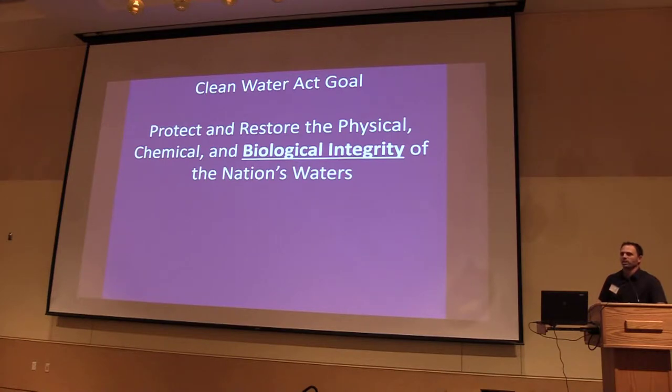The Clean Water Act goal is to protect and restore the chemical, physical, and biological integrity of the nation's waters. Within our San Diego Water Board Basin Plan, we have beneficial uses — things like municipal water supply, recreation, fish and shellfish consumption, and aquatic life beneficial uses. We have water quality objectives to protect those. Most of those are based on chemistry as a proxy for aquatic life. We want biological objectives to provide a more direct measurement of the condition and attainment of those aquatic life beneficial uses.